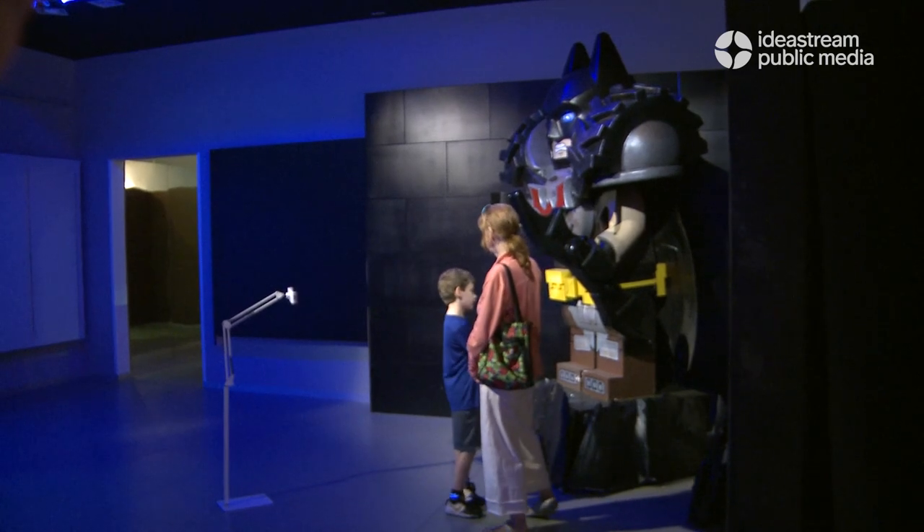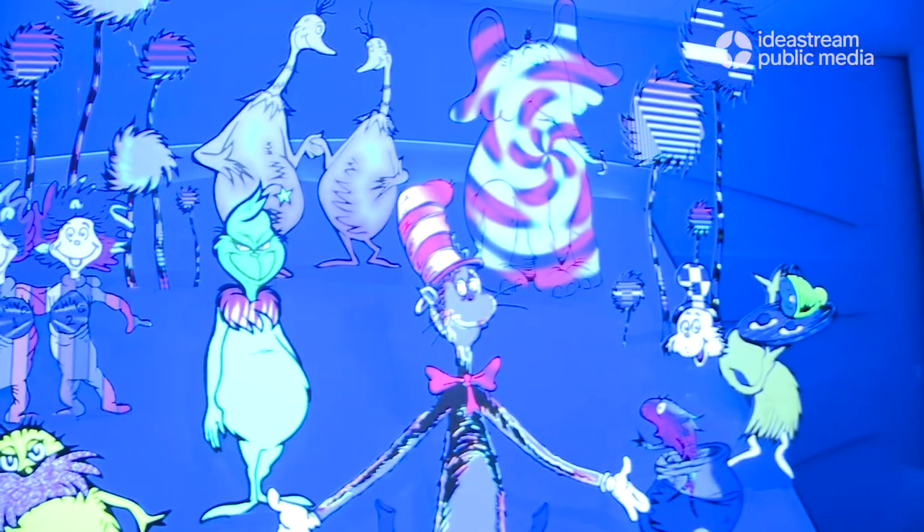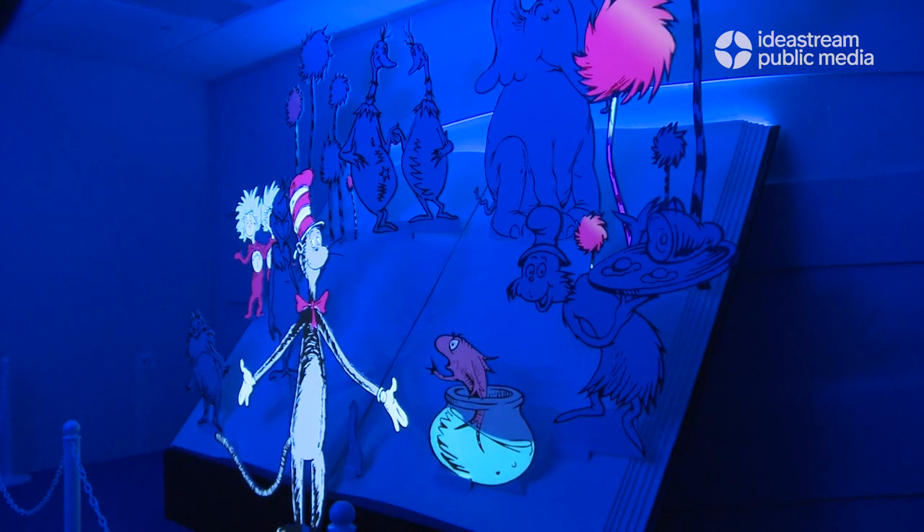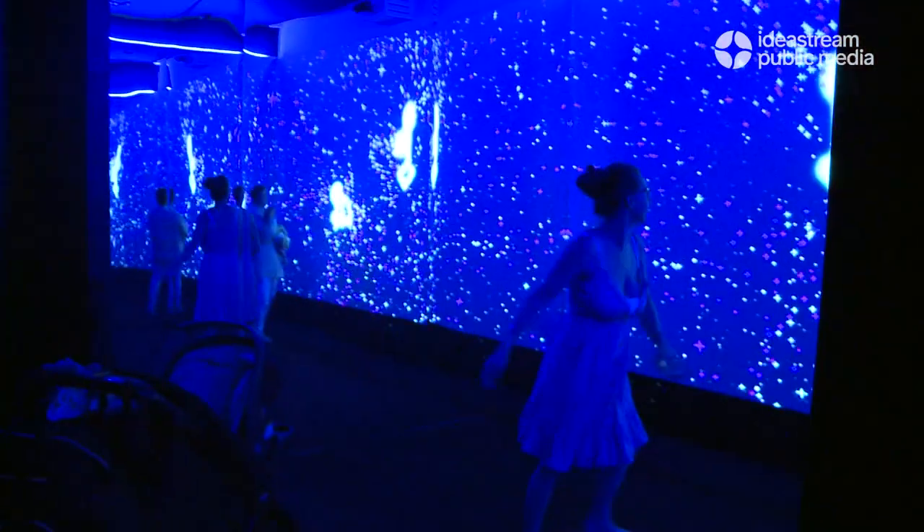Not all of the works are interactive. Some, like the Dr. Seuss exhibit, are more contemplative. We have laser projection on every other pixel. This needs to be something that you can just observe and enjoy, really get in a tranquil mood and appreciate the art that goes into it.